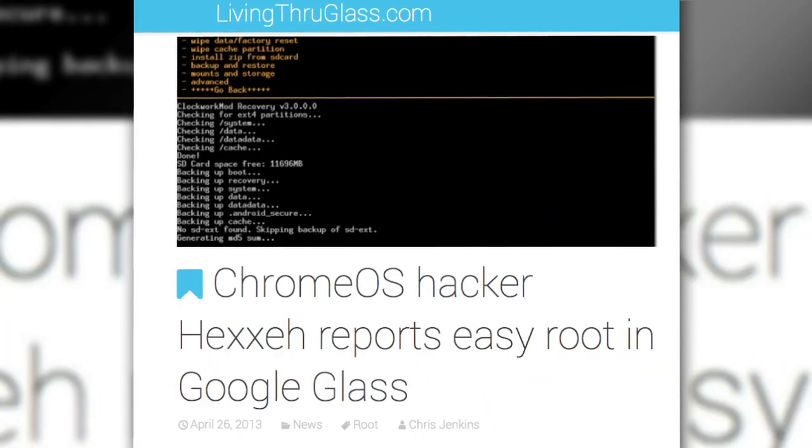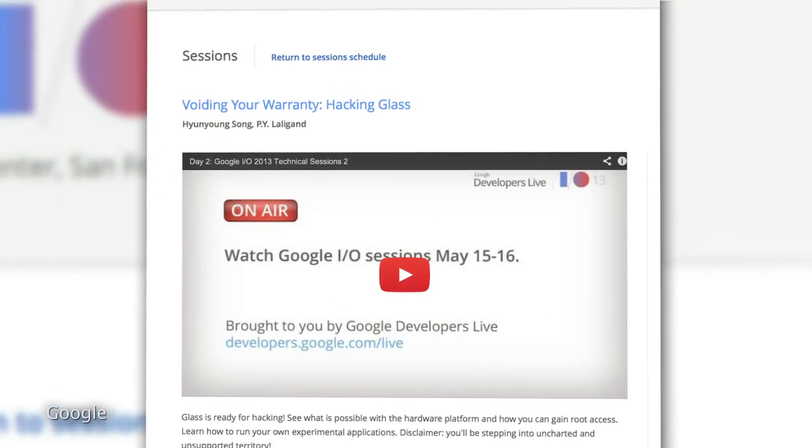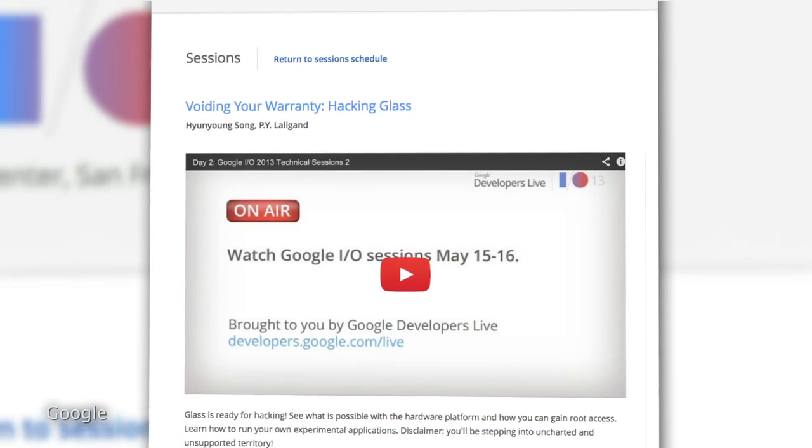Apparently there's a simple root in the software that's achievable by entering debug mode. And in fact, Google actually sponsored a session this week at Google I.O. called 'Voiding Your Warranty: Hacking Glass,' aiming to encourage experimental application development.